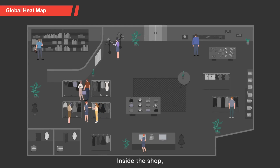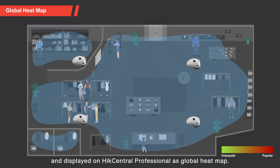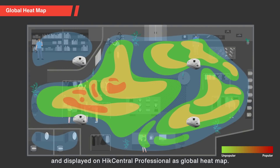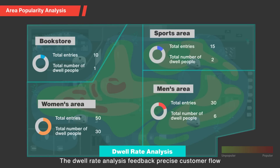Inside the shop, video stream from fisheye cameras covering the whole area would be transformed into digitalized data and displayed on Hike Central Professional as Global Heatmap. The most popular area would be displayed in red, while less popular areas in print. The drill rate analysis provides precise customer flow and stay rate of each area.